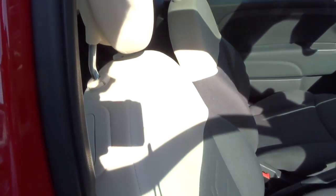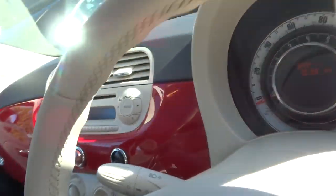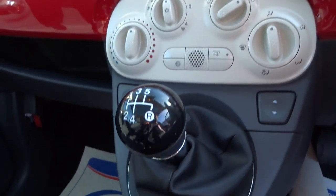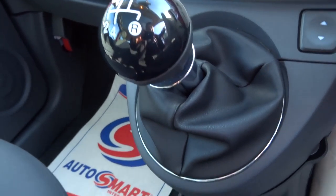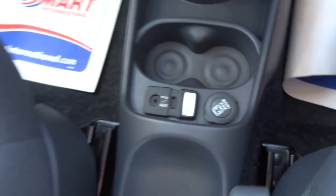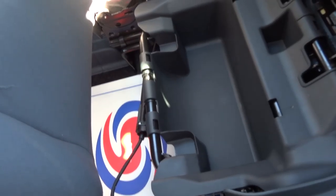Lovely two-tone interior — hopefully you can see that with the sun shining, it's a rarity. Five-speed manual gears. There's the USB and auxiliary ports. A nice little feature is under the passenger seat — it lifts out and gives you a bit of storage underneath.